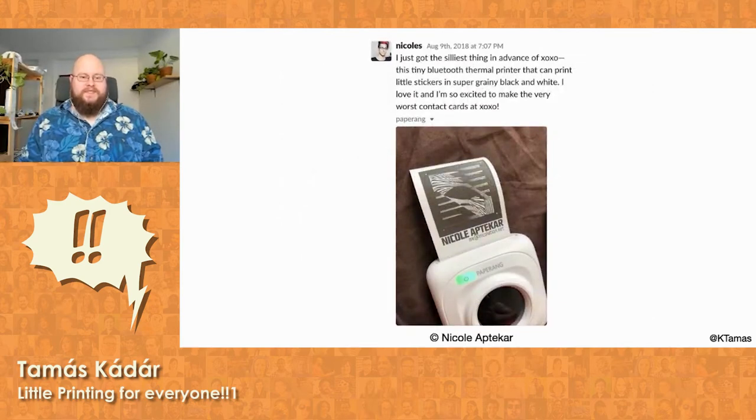In 2018, someone on the XOXO Slack posted about the Peripage P1. This Chinese-made portable printer used regular thermal paper and connected via Bluetooth to your phone. It had a quirky app that lets you print text, images, and a bunch of other things in black and white, and it cost like $60. You could even get sticker paper for it, which is a lot of fun. The minute I saw it, I knew I needed one. This was how I was going to step up my portrait game for the next XOXO.